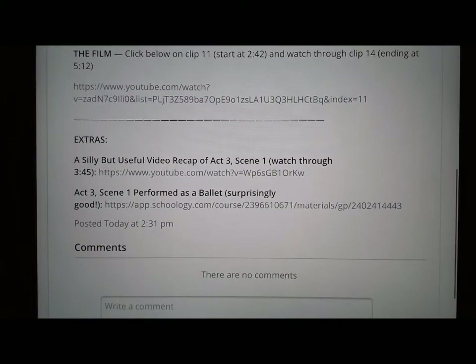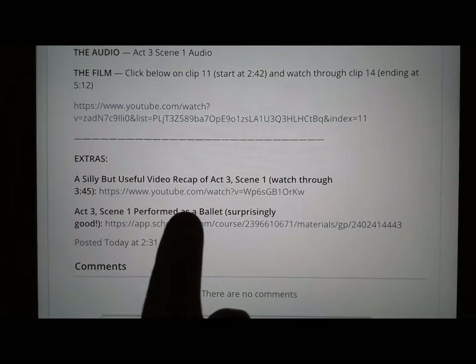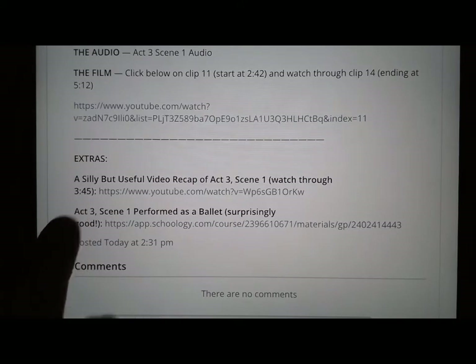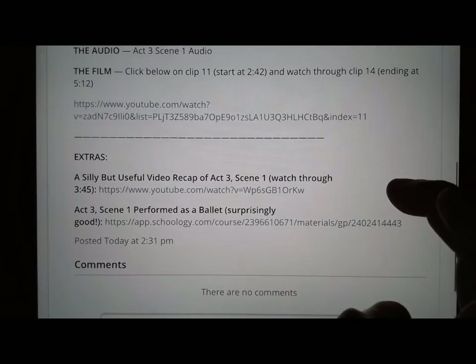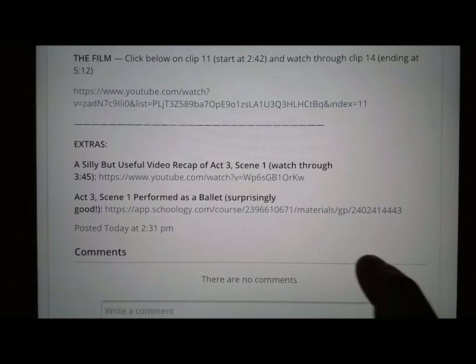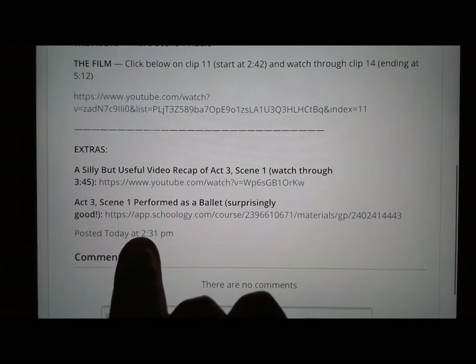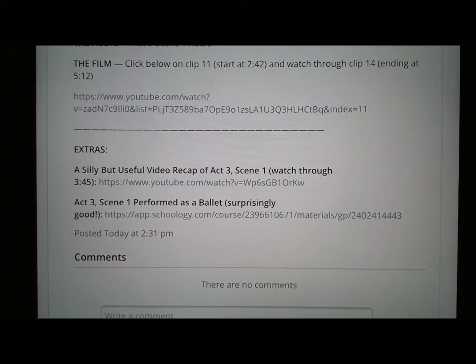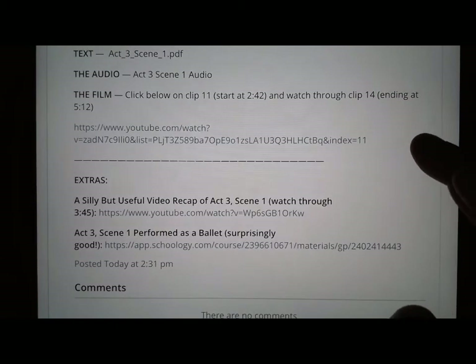Once you've done the assignment, you just need a quick recap — this silly but useful video recap. If you watch it all the way through 3 minutes and 45 seconds, you might think it's corny at first, but there are some funny parts. Stop it at 3:45. And then the last extra — I think you're going to be surprised about how good it really is — it's Act 3 Scene 1 performed as a ballet. There are no words, but you can almost tell where the lines are supposed to be inserted into the music and the dancing.